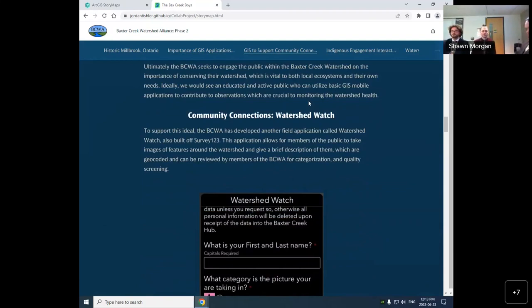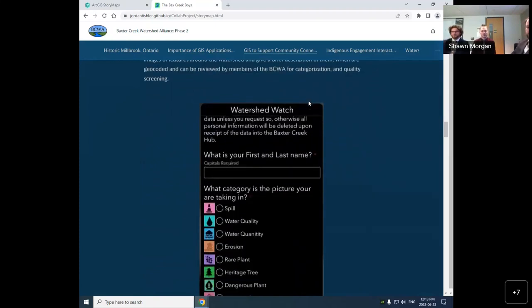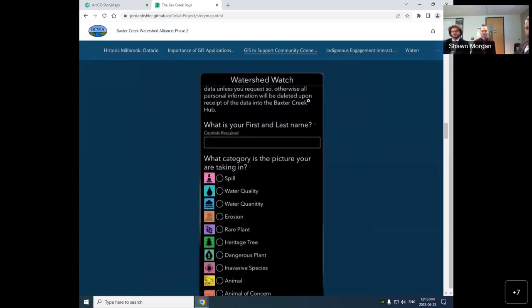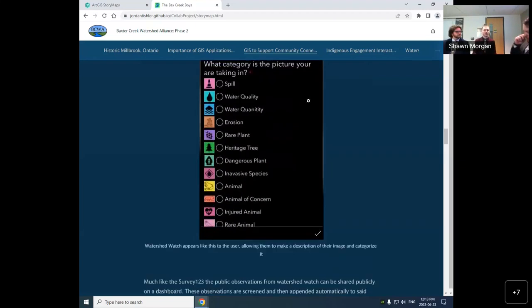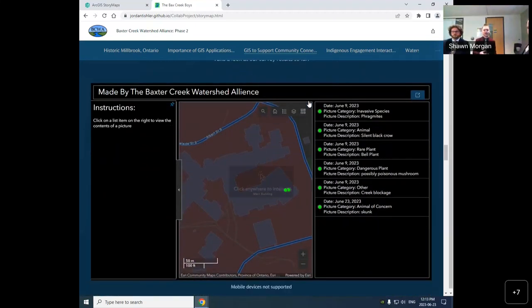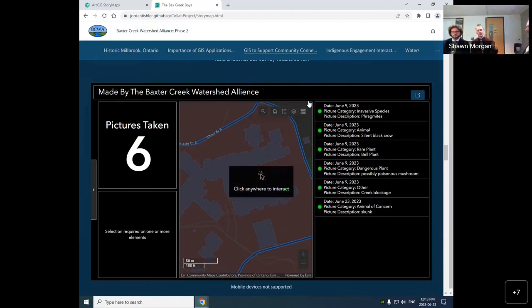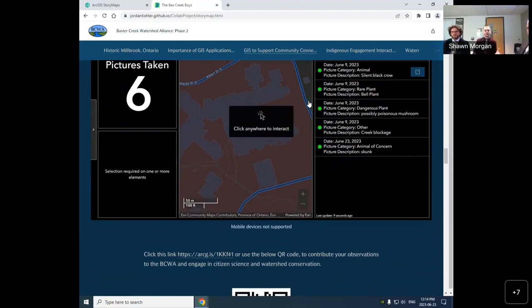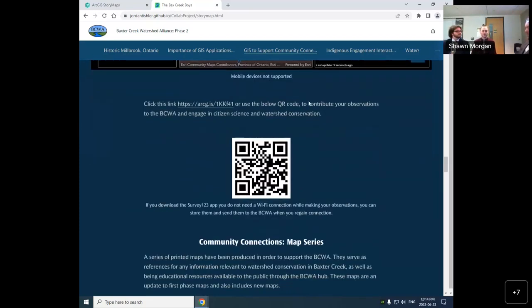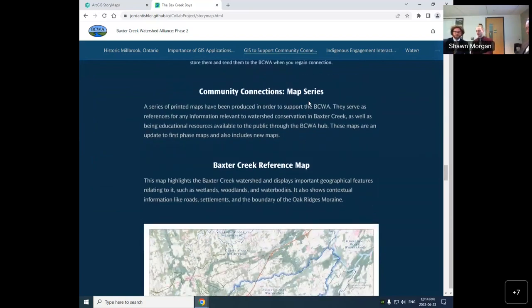For the Watershed Watch application, it's a mobile application used like a survey. Anyone from the public or from Baxter Creek can go to the creek and take a quick capture of certain attributes that would be interesting, such as a rare plant or some erosion. This gets sent to a dashboard similar to the amphibian one, where all pictures get reviewed and then accepted, which puts them on a public-facing dashboard. You can actually see the pictures you take, which helps for general visualization of the watershed.